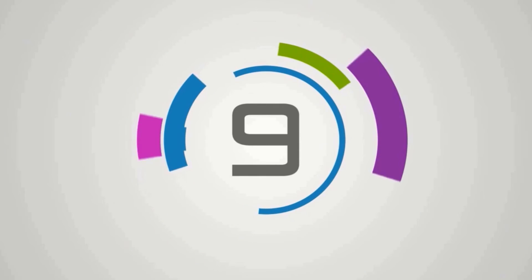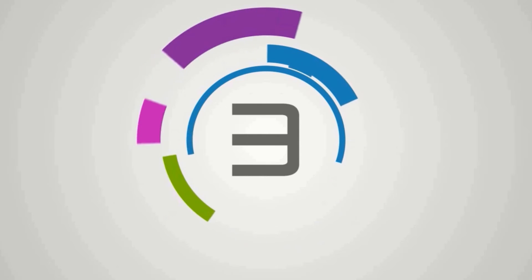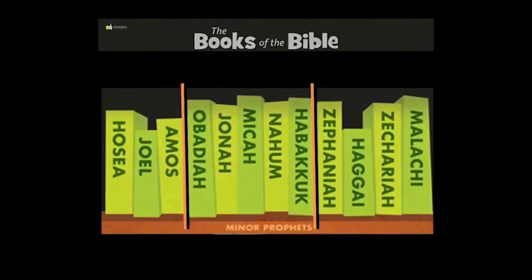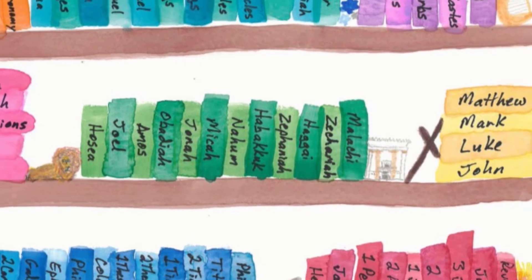Attention. Present Bibles. Nahum. Start. Micah, Nahum, Habakkuk. Hosea, Joel, Amos, Obadiah, Jonah, Micah, Nahum, Habakkuk, Zephaniah, Haggai, Zechariah, Malachi. These are the books of the minor prophets.